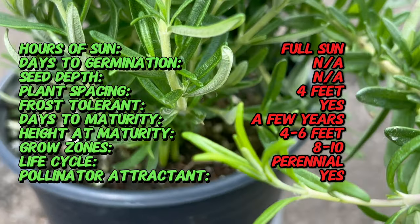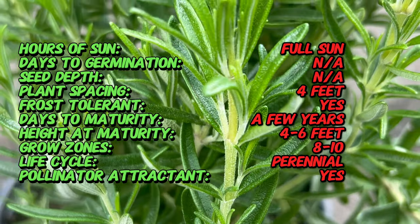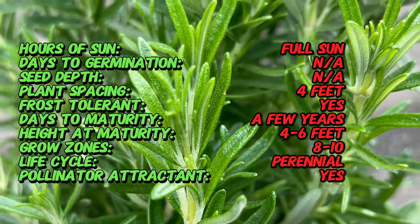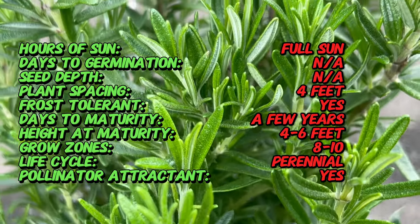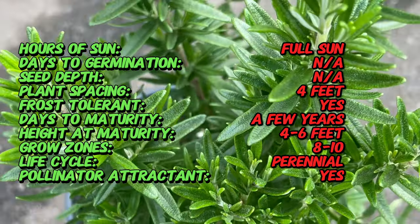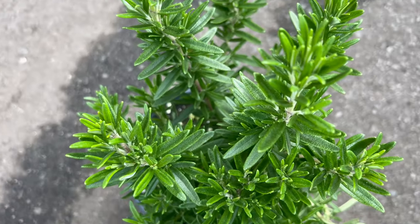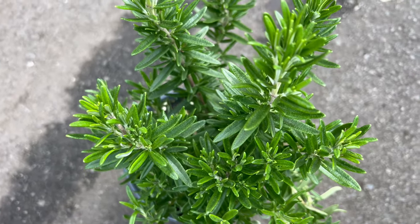Rosemary Tuscan Blue is characterized by its upright growth habit and narrow needle-like leaves that are silvery-blue in color. This variety typically grows to a height of three to six feet, forming a dense evergreen shrub with an attractive aromatic presence. Tuscan Blue may also produce small clusters of pale-blue flowers in spring and summer, attracting bees and other pollinators.